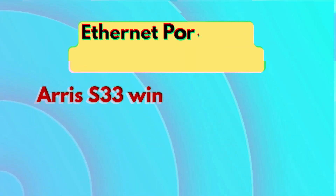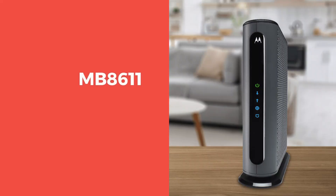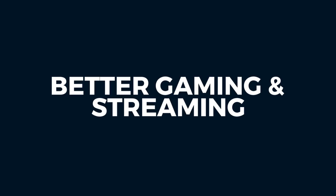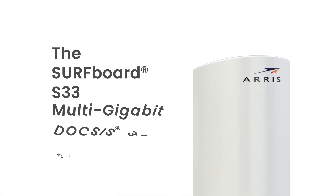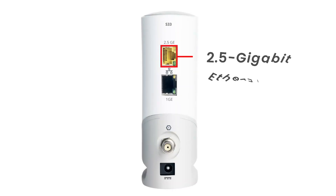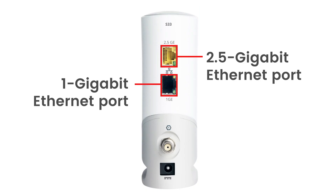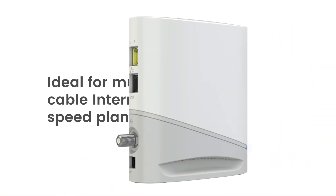Ethernet ports and connectivity options: AERIS S33 wins, offering more flexibility with two Ethernet ports. The Motorola MB8611 includes a single 2.5 gigabits per second Ethernet port, ideal for direct connection to a high-speed router or device. However, the AERIS S33 features two Ethernet ports — one 2.5 Gbps and one 1 Gbps — meaning it can support an additional IP address or run a separate device simultaneously, if your ISP allows it, making it better for advanced home networks or small business setups needing more than one direct connection.